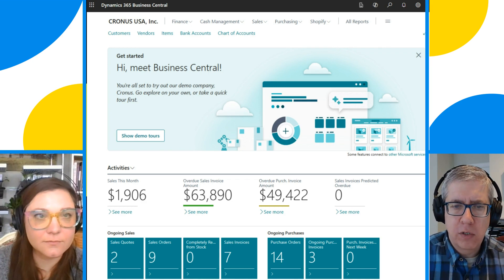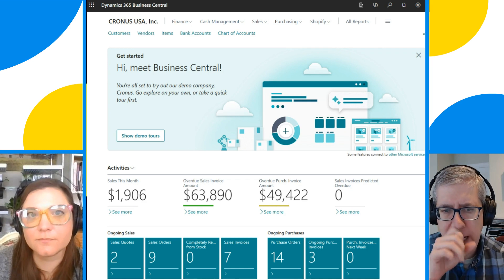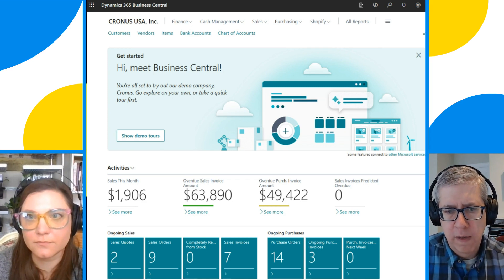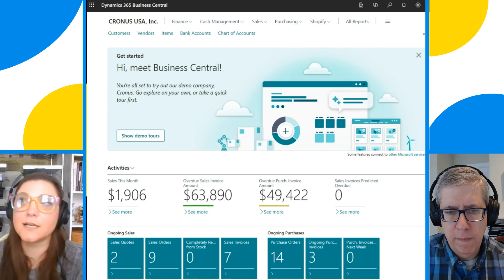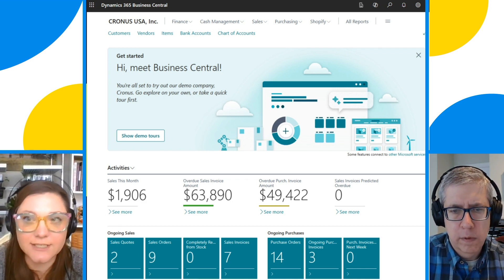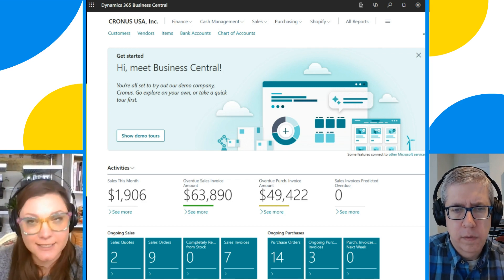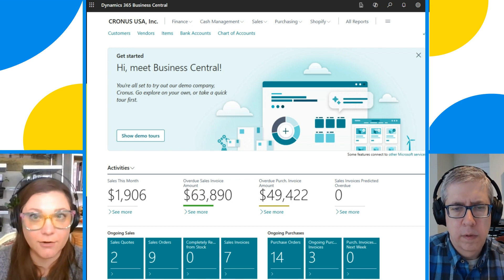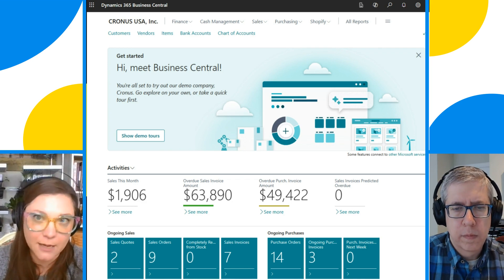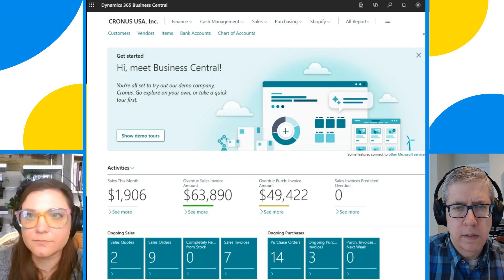Do you want to talk a little bit about the mechanics of how they integrate? I know Dynamics CRM is in the Dataverse, but Business Central has its own database. The first step in the integration is actually to set up a connection from Business Central to Dataverse — we're connecting to the same Dataverse environment that Sales CRM sits on, so we're passing all of our Business Central data into that Dataverse, updating those tables so that we can then read that information on the sales side.